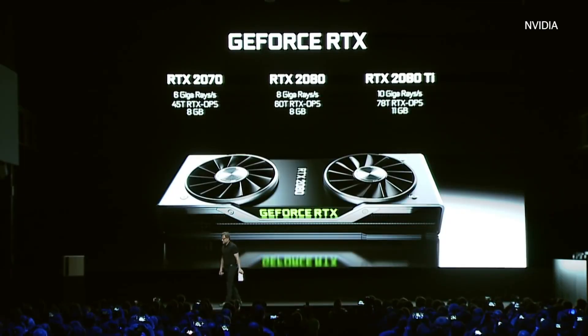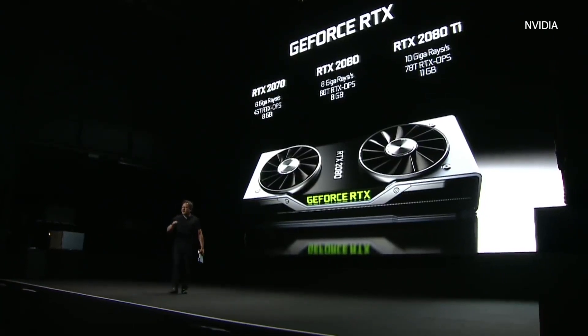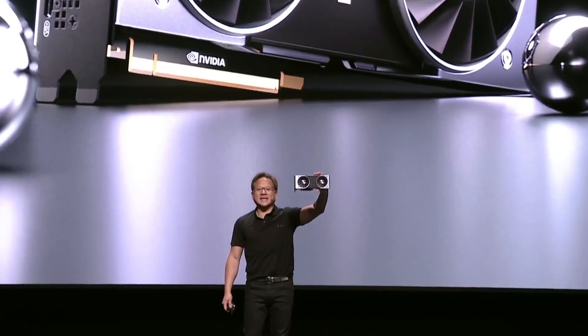New graphics cards are finally here! After months of rumors starting way back in March, the RTX 2080, 2080 Ti, and 2070 have finally been announced. And depending on who you ask, they're either 50% better, twice as good, or 10 times faster. So what's the deal?